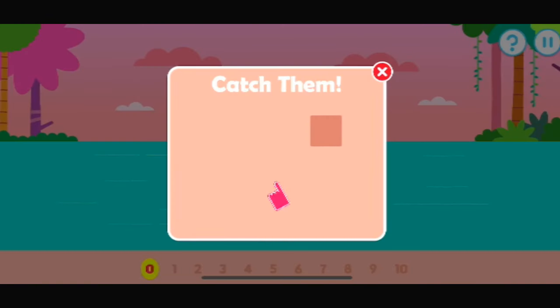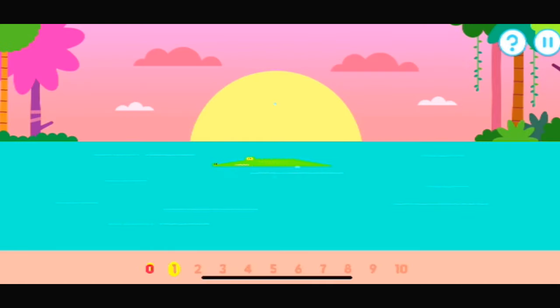Tap an item when it pops up. Let's count the alligators. One, two, three — excellent. Four, five, six, seven, eight, nine, ten. Well done.